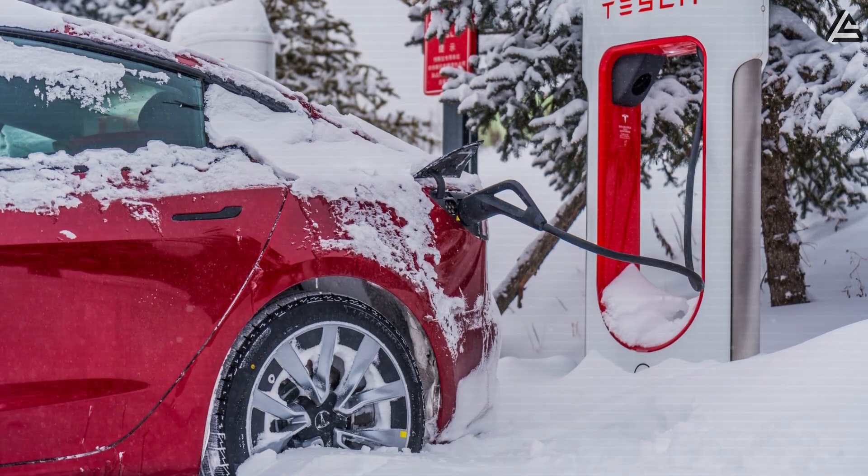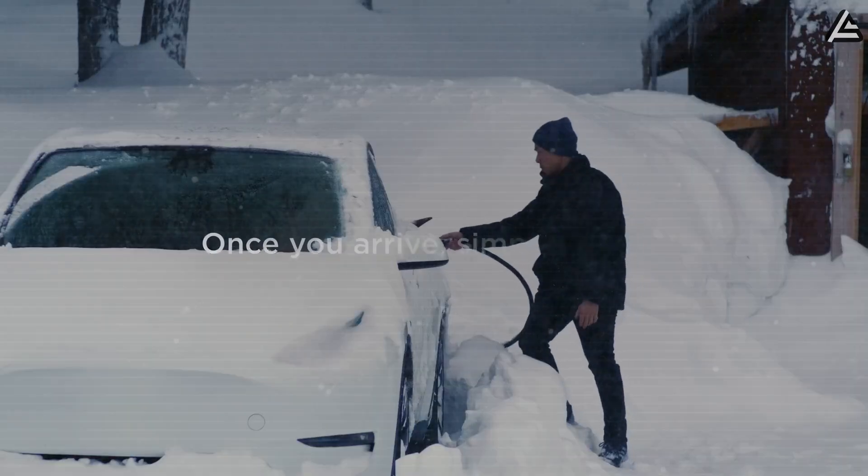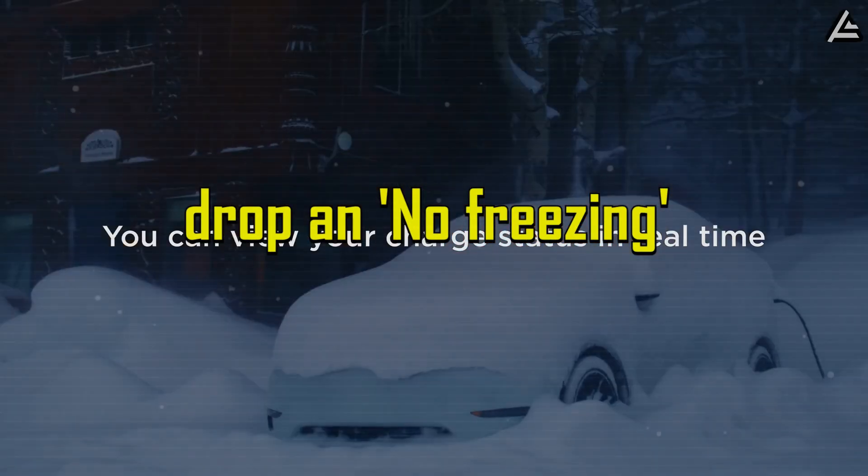So tell us: how cold does winter get where you live, and how many times do you have to charge your EV every day? If Tesla's new technology could break the cycle of endless charging routines that have trapped your time, drop it in the comments below.